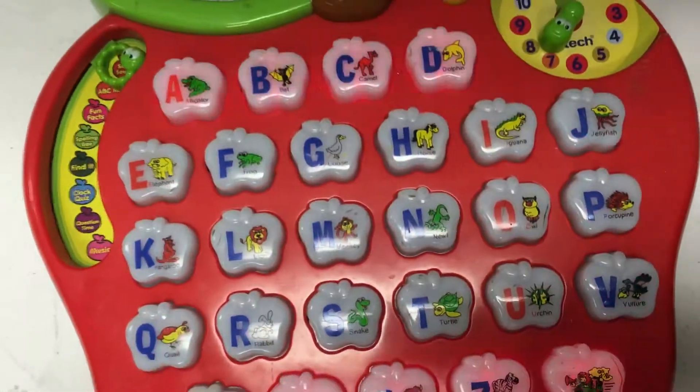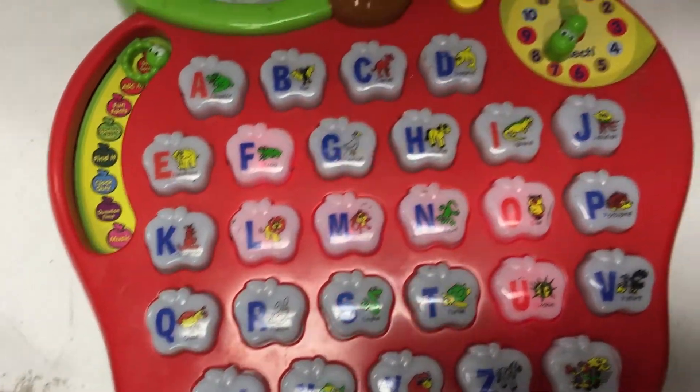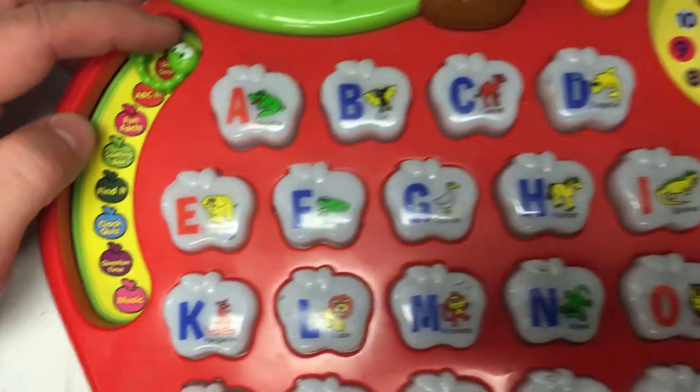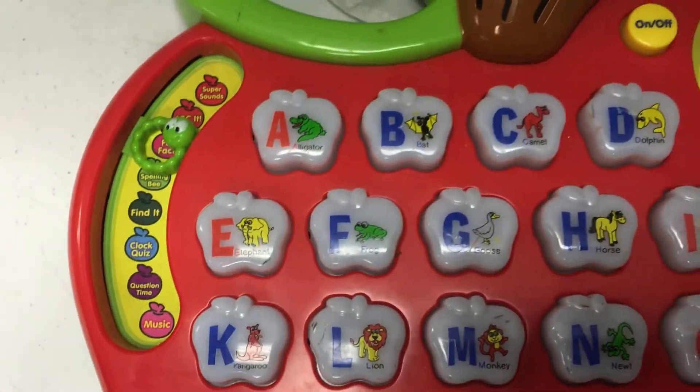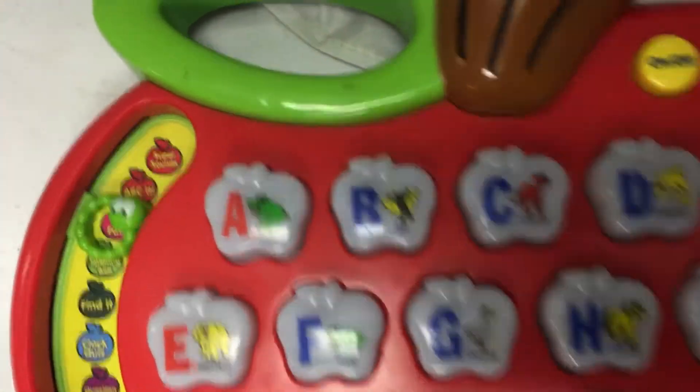Hi kids! Welcome to the Light Up Alphabet Apple! Press any button to start! This game teaches you fun facts about animals. Let's learn about the animals!